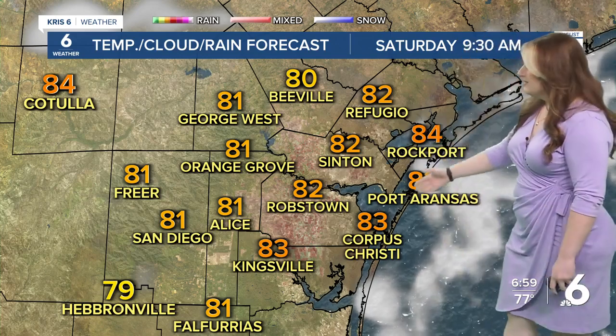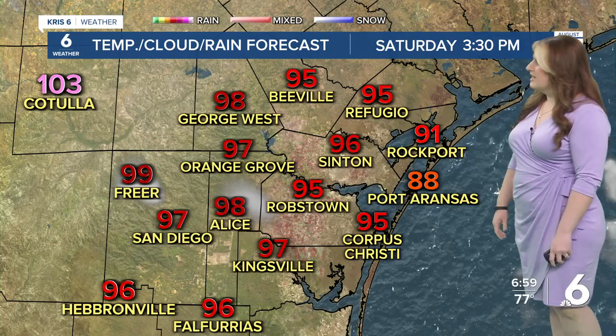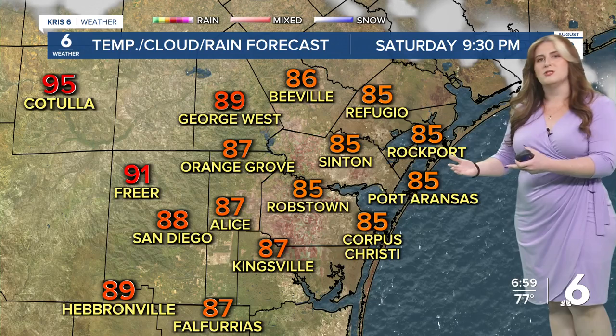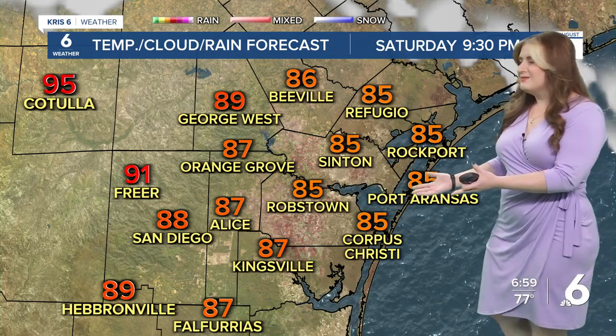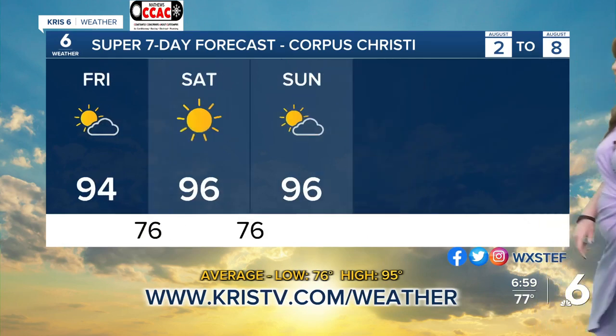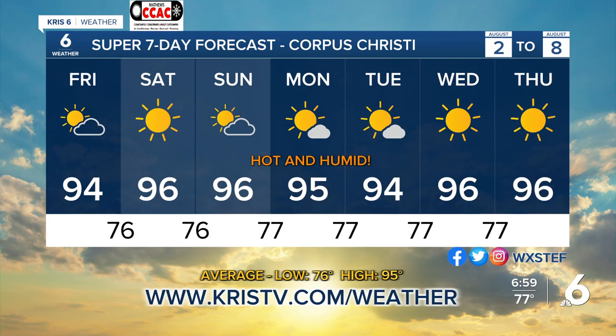Into the weekend, here's a look at your forecast. Not much for clouds on Saturday — staying hot with temperatures in the 90s during the afternoon, again feeling like triple digits. And because we've got lots of sunshine out there, make sure you're wearing a wide-brim hat. SPF 30 or better is going to help you out a lot, and we continue this throughout the weekend.